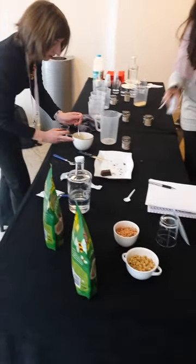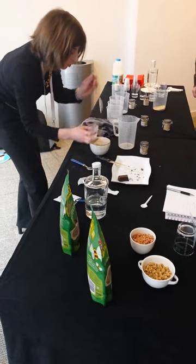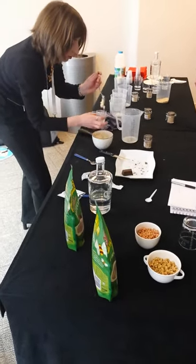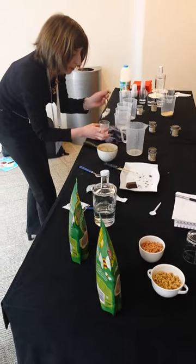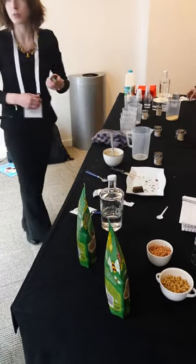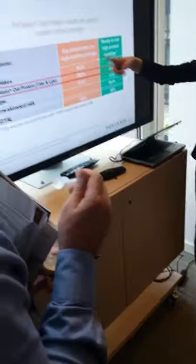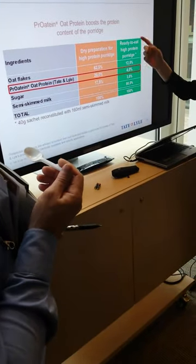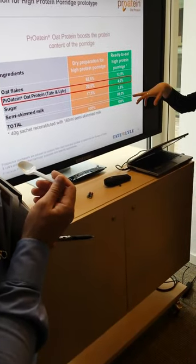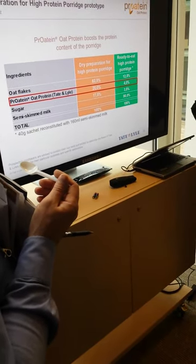How much protein is in there? So you have four grams from oat in it. So for the claim, adding this protein on top of your porridge allows you to have the high protein claim. I've just put here the composition of the sachet — so you have your oats, your protein, and your sugar, and then you add the reconstituted porridge with the milk. And with all this, you can have the high protein claim.